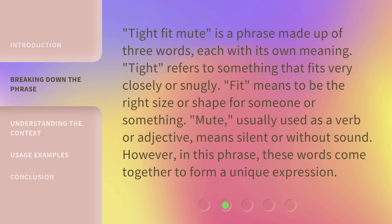Tight Fit Mute is a phrase made up of three words, each with its own meaning. Tight refers to something that fits very closely or snugly. Fit means to be the right size or shape for someone or something. Mute, usually used as a verb or adjective, means silent or without sound. However, in this phrase, these words come together to form a unique expression.